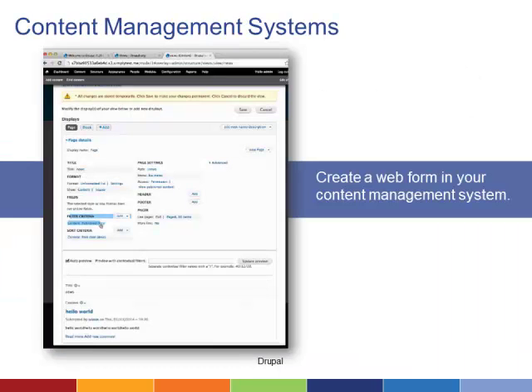You can also create a document assembly interface in your content management system. The functionality is very similar to the simple tools mentioned above, but offers the added advantage of more seamless integration with your website and greater customization. Many legal aid organizations use Drupal to manage their websites.